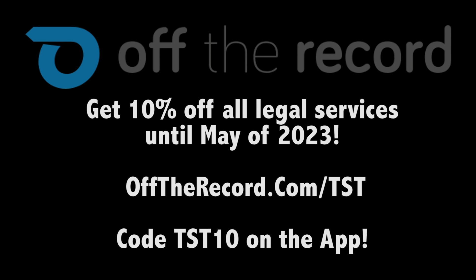Use code TST10 on the Off The Record app, available in the Android and iOS store, or go to offtherecord.com/TST.